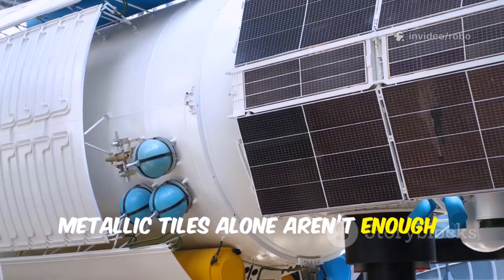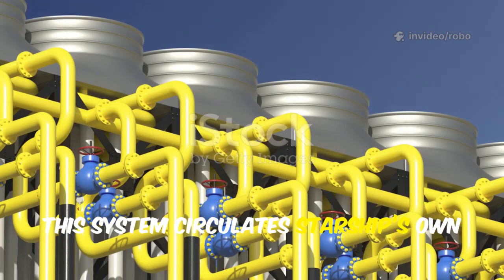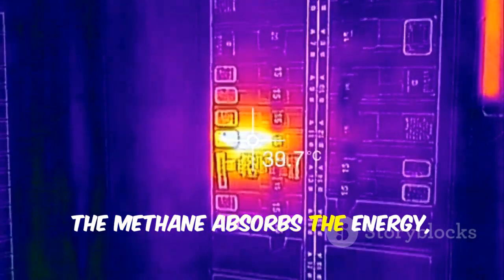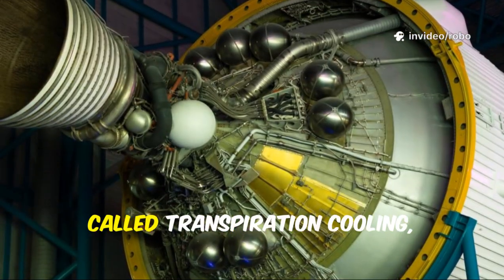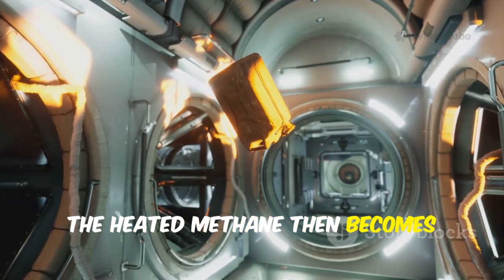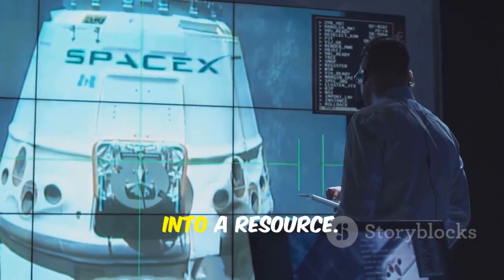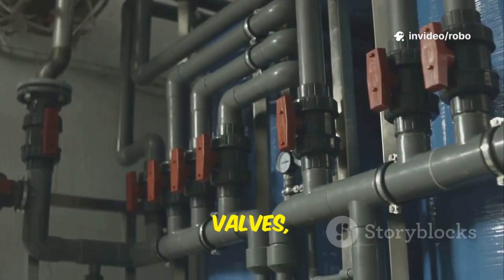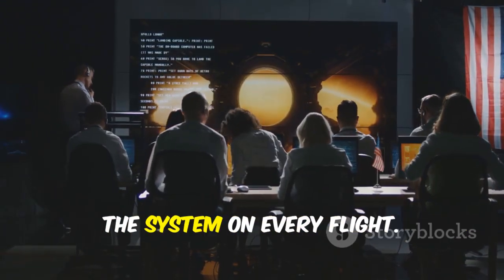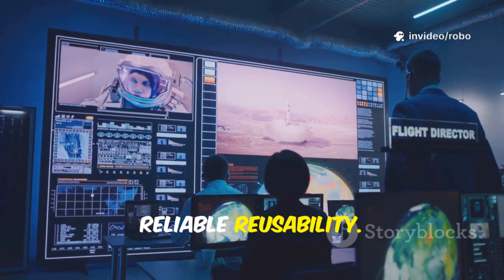Metallic tiles alone aren't enough. Because they conduct heat, SpaceX added an active cooling system that circulates Starship's own cryogenic methane fuel through channels behind the tiles. As the tiles heat up, the methane absorbs the energy, keeping the steel hull safe. This process, called transpiration cooling, uses the vehicle's propellant for a second critical job. The heated methane then becomes pressurized gas for the engines, boosting efficiency. This closed-loop system turns excess heat into a resource, but it adds complexity — pumps, valves, and plumbing must work flawlessly, as any failure could cause a catastrophic hotspot. SpaceX is rigorously testing the system on every flight, and recent successes prove the concept is working.